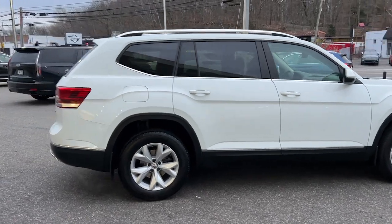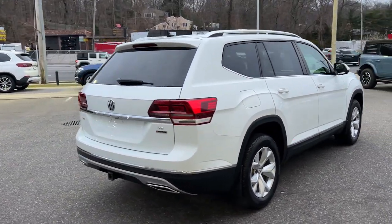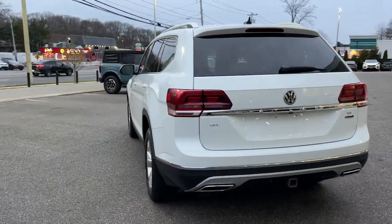Honest and uncomplicated, this well-built family hauler prioritizes safety, comfort, and connectivity. The following are some of this vehicle's highlighted options: lane departure warning,